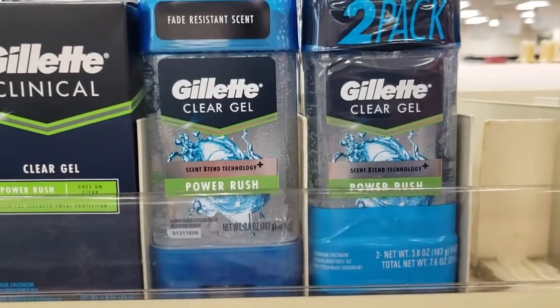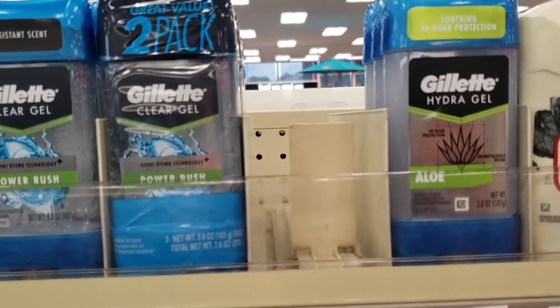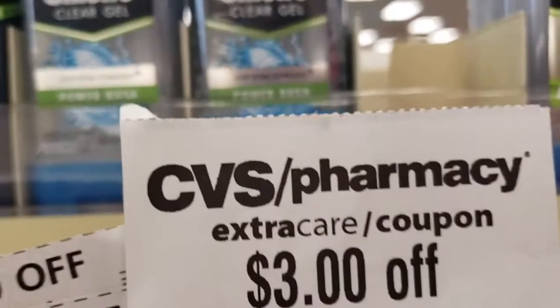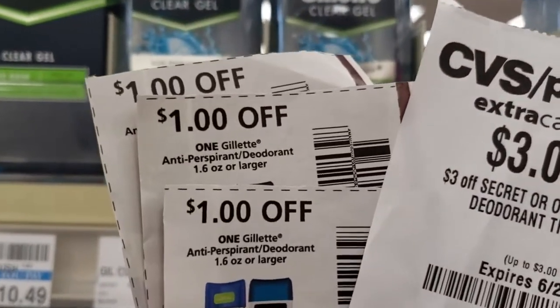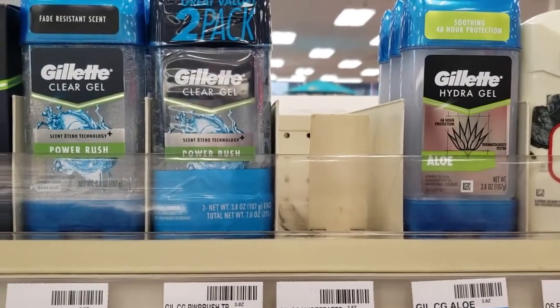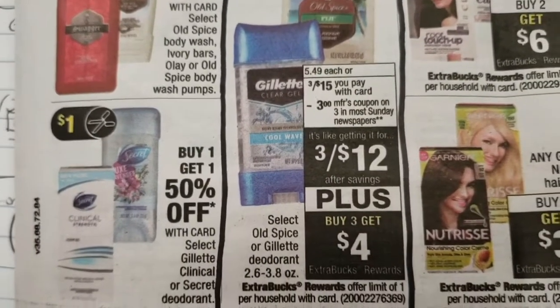Next up we have Gillette. We love the unscented gel, so we got two of those. And then we grab one of these because they only have two of the unscented. We have $3 off at the coupon center, plus we have three $1 off coupons, plus we get $4 back when we buy them. We'll go over the final total at the end.